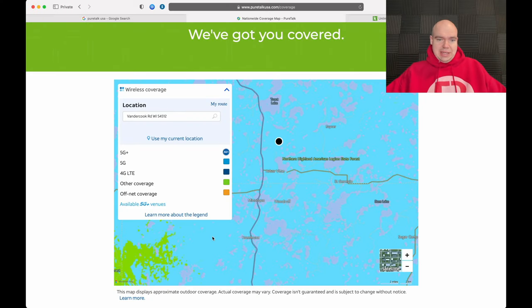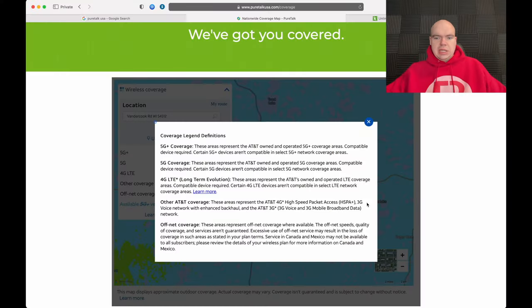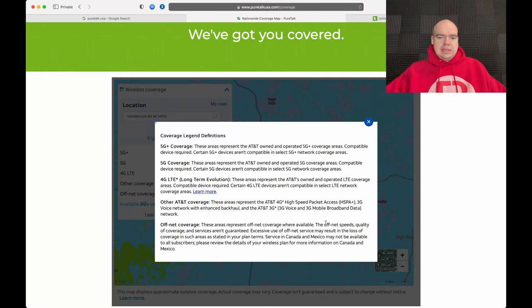Besides that issue, they do show other coverage options. The fallback is labeled 'other AT&T coverage,' and it shows 3G — though AT&T's 3G network was being shut down in February 2022, so by the time you watch this, 3G may no longer be an option. They also have off-net coverage, which is basically roaming. PureTalk does roam, and I'm starting to see that as a trend on AT&T-based prepaid carriers. I think that's actually a very cool feature.